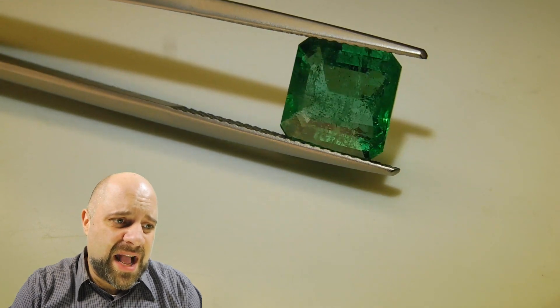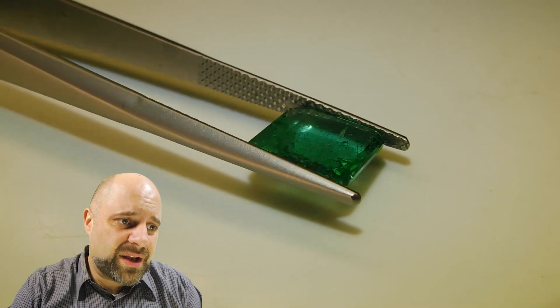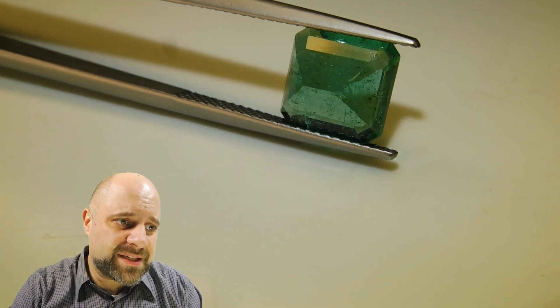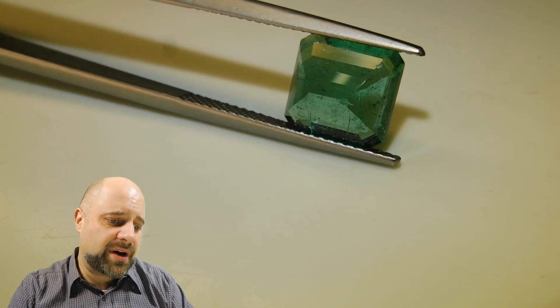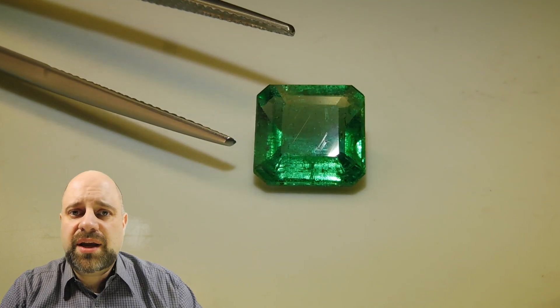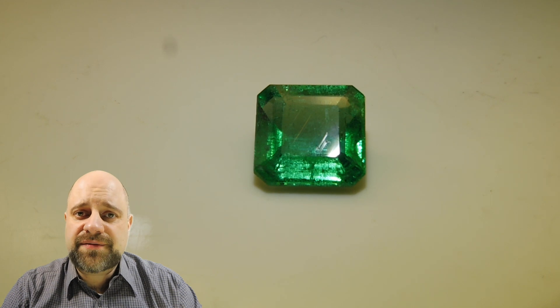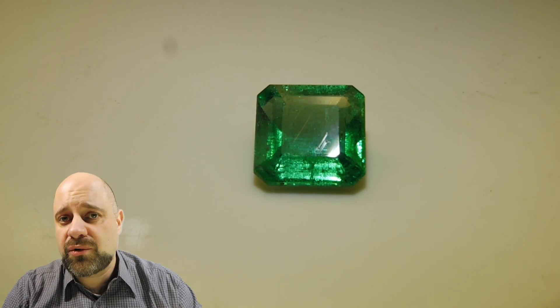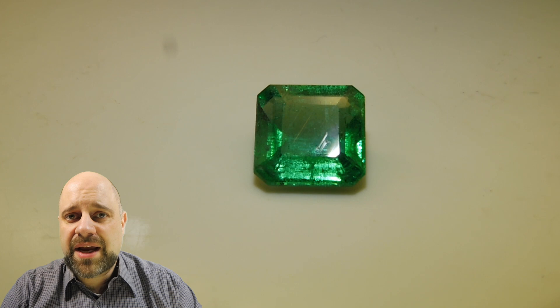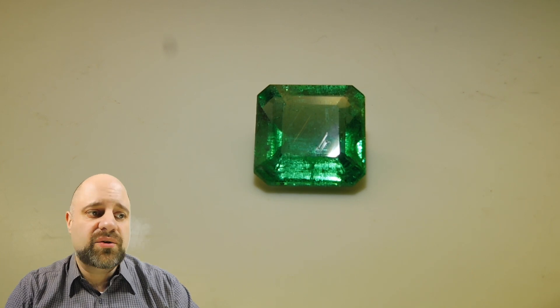This is going to make an absolutely fantastic piece of jewelry. I'm quite excited to make something out of this. If you have a design in mind for a piece of emerald jewelry that you want to make, you can send that over to me and I can give you a quote on how much it would cost. If you just know you want a piece of emerald jewelry and you like this gem or another couple of gems, let me know and I can give you some design ideas.